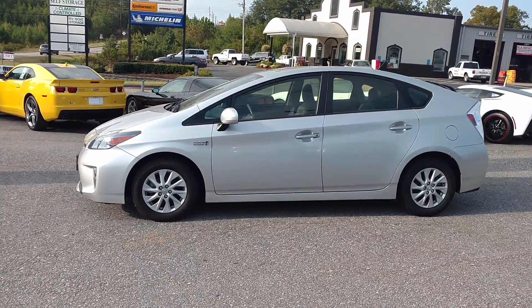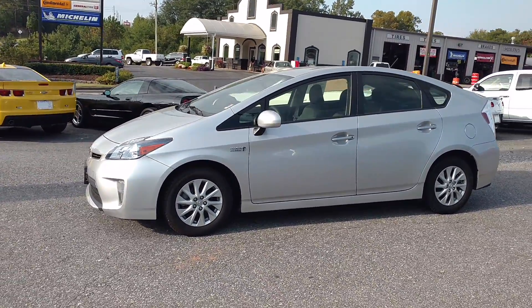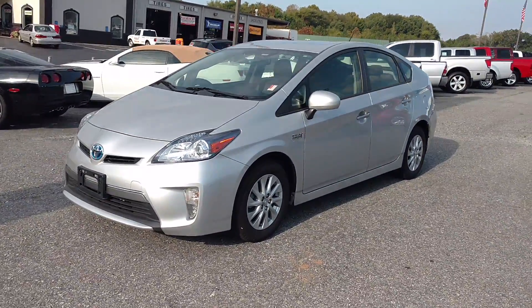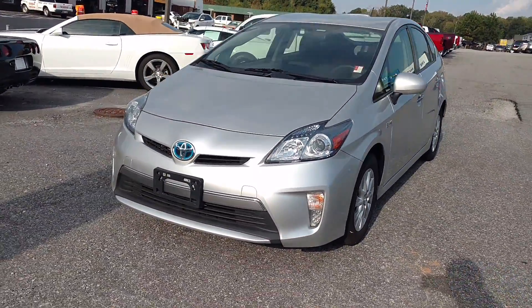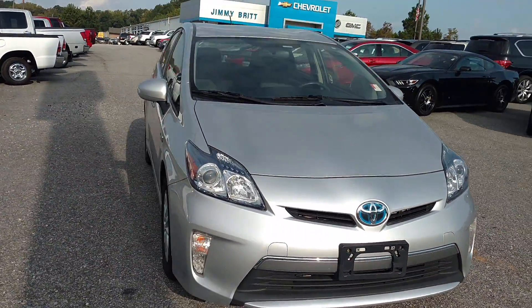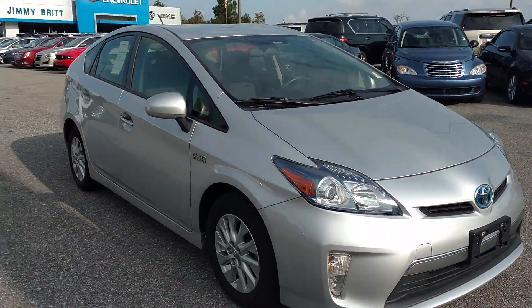Hey, how you doing? This is Jimmy up here at Jimmy Britt Chevrolet. This is the 2012 Toyota Prius. This one is silver with a gray cloth interior.